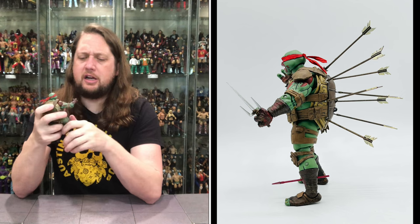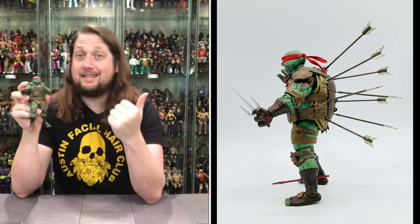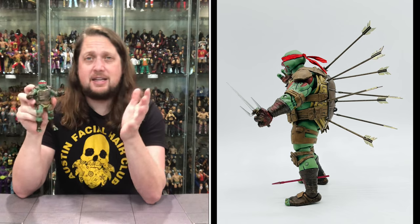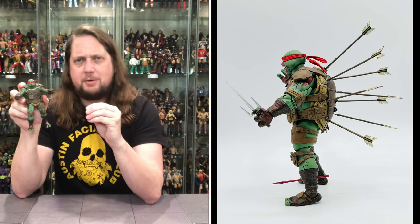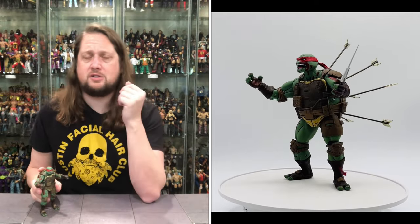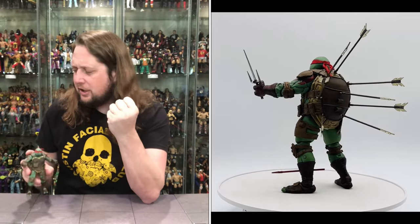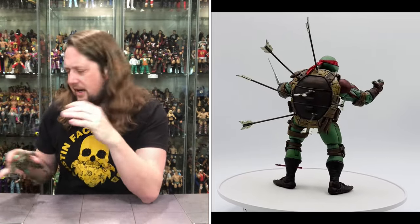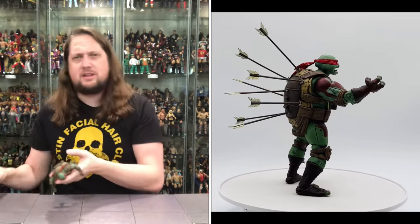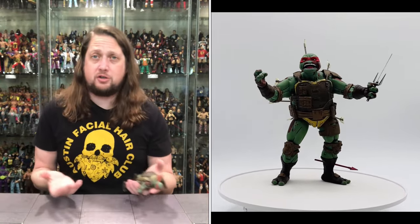An interesting figure. I really do enjoy this one a whole lot. The Last Ronin line is hit and miss — the turtles seem to be hits for me, some of the ancillary stuff maybe misses so far. We've got more to unbox on the channel, so stay tuned. I really do like this one just because I love a bloody figure, and I love what it represents, and I love all the extras — putting the arrows in him, it's something different out of the norm, especially for a turtles line.